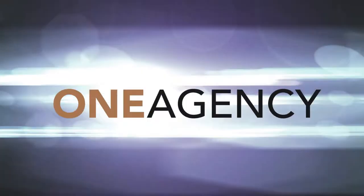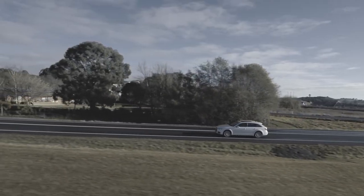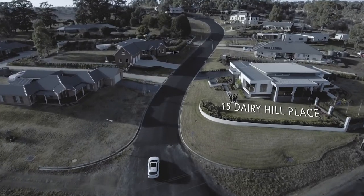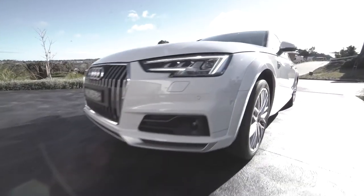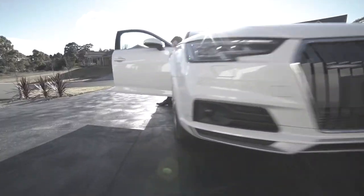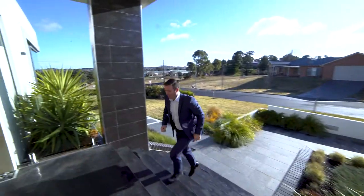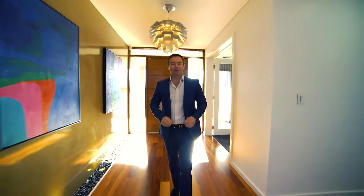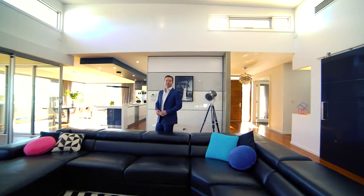Thank you for joining us. An award-winning home for best design and construction in 2015, given by the Master Builders Association. This home has been finished like a six-star hotel and has some of the best views within the city limits. I welcome you to 15 Derry Hill Place.